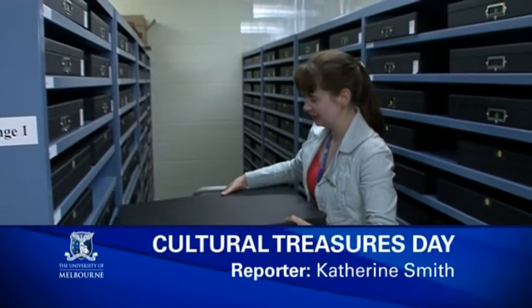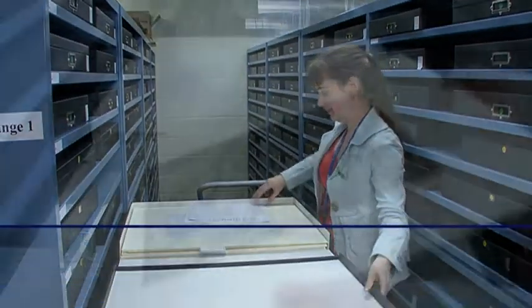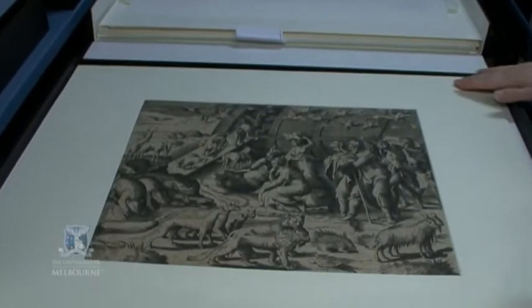Sunday 14 November is Cultural Treasures Day at the University of Melbourne. Between 10am and 4pm, most of the University's cultural collections and museums will be open.